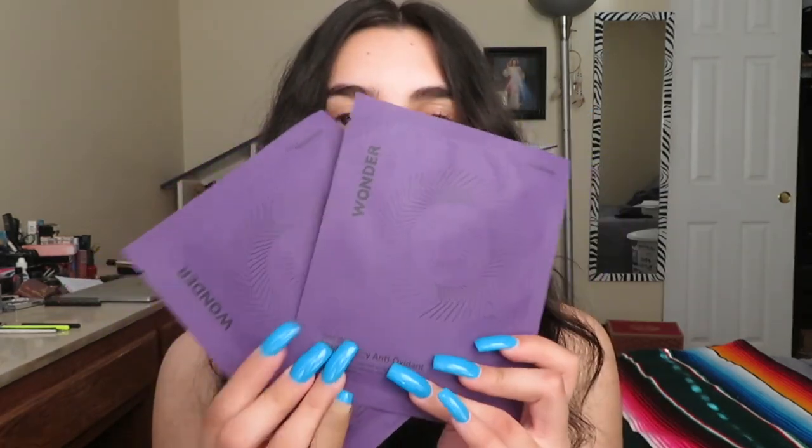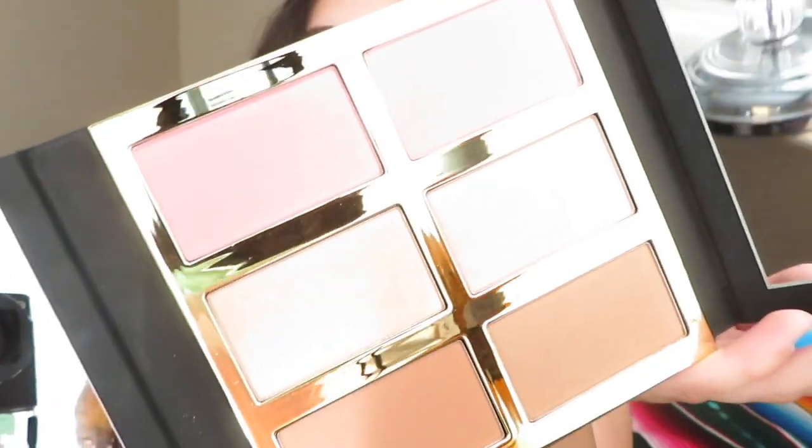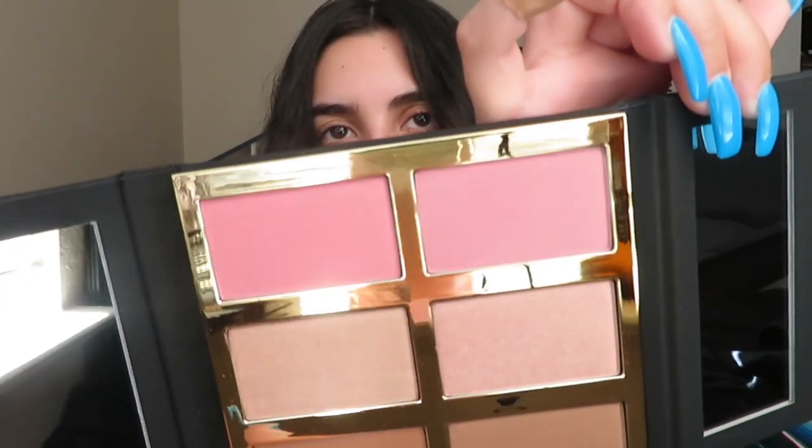Next we have the McKayberry antioxidant sheet masks. Finally for the June box we have the Tarte Tartist Pro Glow 3 cheek palette. I feel like I'm starting to get more into blush — I don't wear it that often but once you put it on it looks really good. These are a little too pink for me as a blush starter, but I'll have to try it out and see.